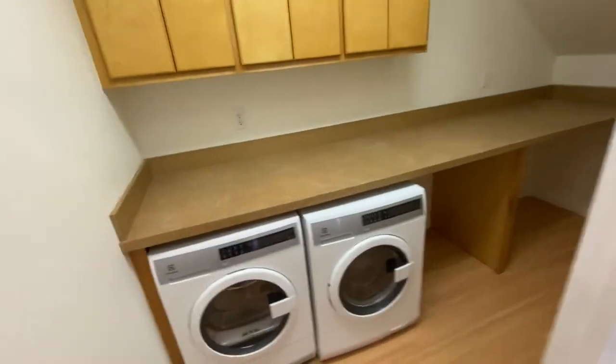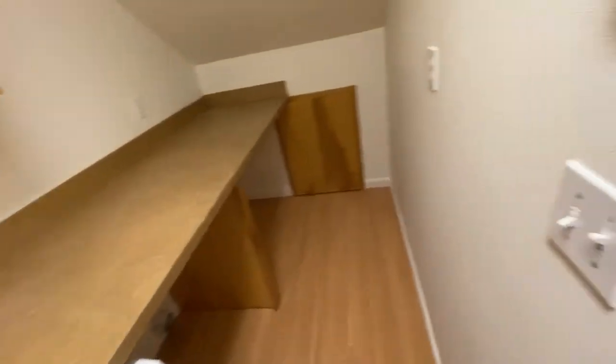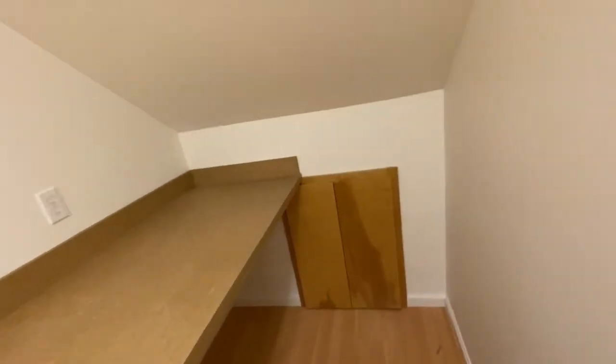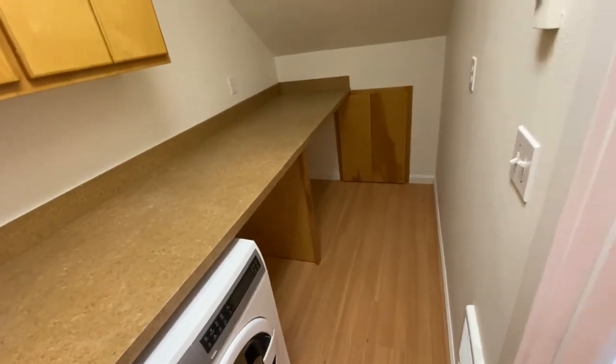Here's the laundry. I was thinking laundry was off the kitchen but I misspoke. You've got a full folding counter, a heater exhaust fan in here, and quite a bit of additional under-stairwell storage that's lighted for holiday decorations and whatnot. A big folding counter, and appliances come with it.